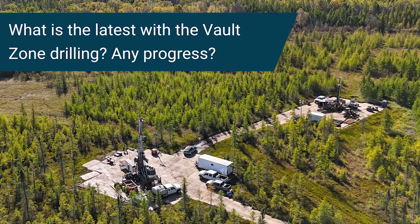Since all the rigs have come back, it's really nice to have all three rigs back drilling at Tamarack. We have been drilling away and we have the first two results from the step-out program.